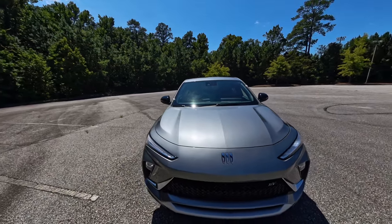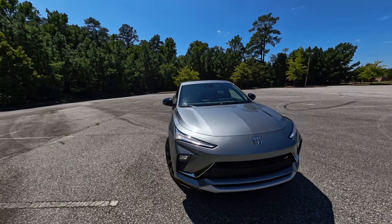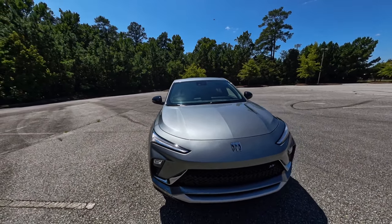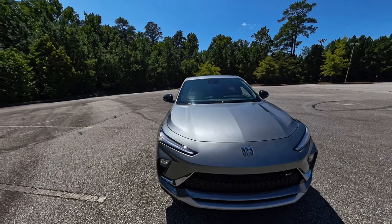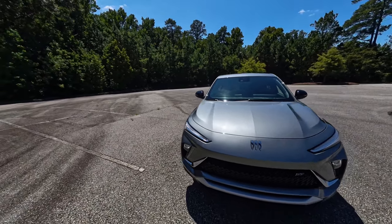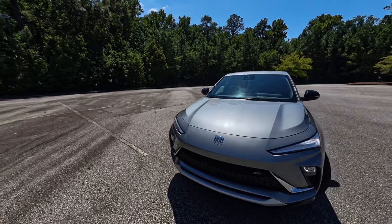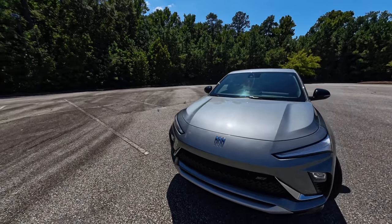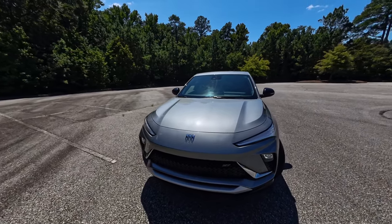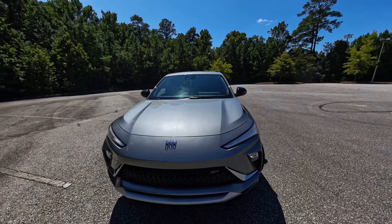With this blend of style and confident technology, the 2024 Buick Envista Sports Touring is an ideal choice for those of us who still appreciate the joy of driving. Whether you are commuting to the city or exploring new destinations, the Envista is ready for the journey ahead. This is Roosevelt — enjoy the rest of the video. Please like, share, and subscribe. I'll see you next time.